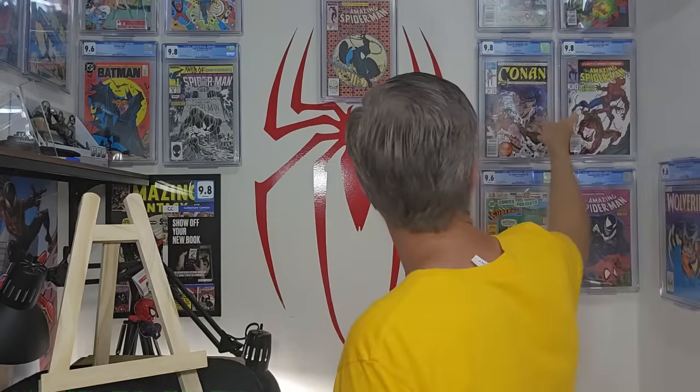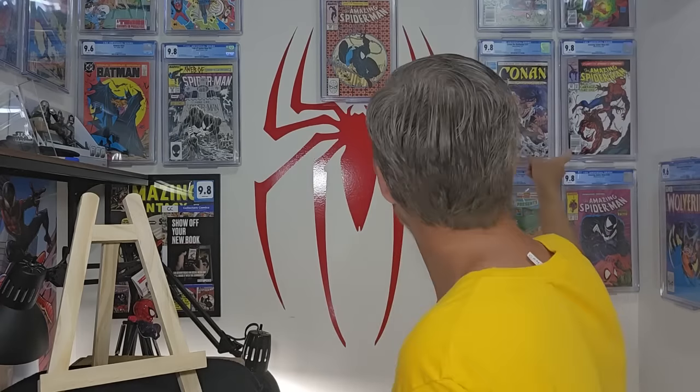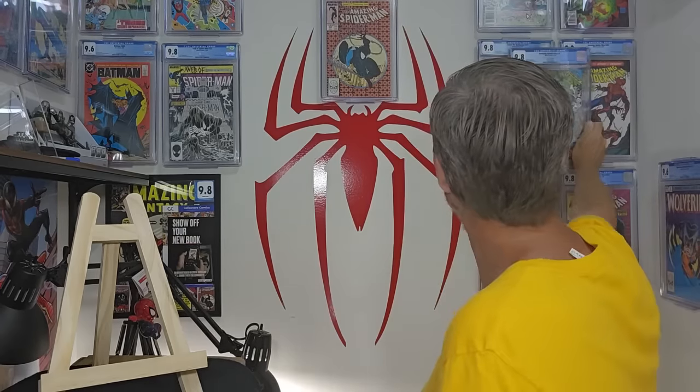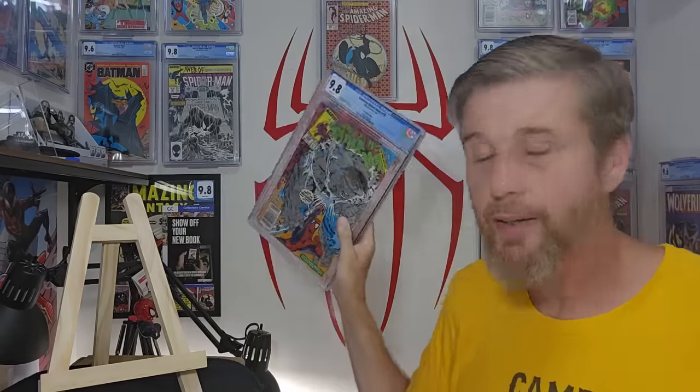I may sell Amazing Spider-Man 361 because it doesn't have any personal connection — I wasn't collecting by the time that came out. I've had it listed for sale on my Short Box account. I'm probably going to replace it with this newsstand copy, because I did get the book I'm talking about delivered to my house as a kid in a subscription. I've got too many books and I need to narrow my collection down, sticking to books I actually collected as a kid. I've run out of wall space and I have all these books to sell now.